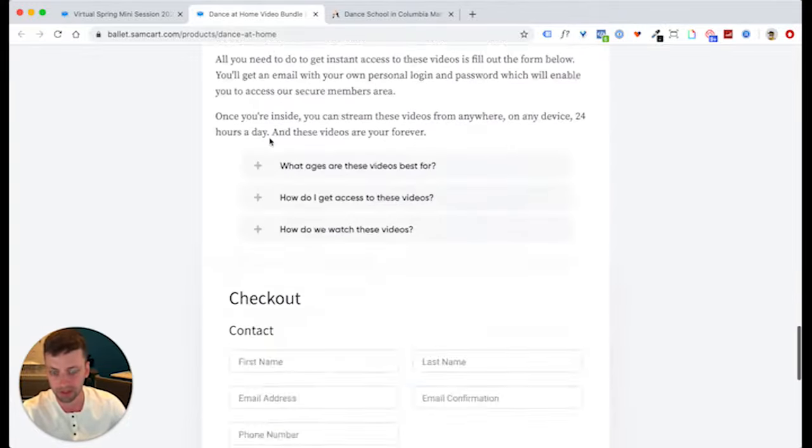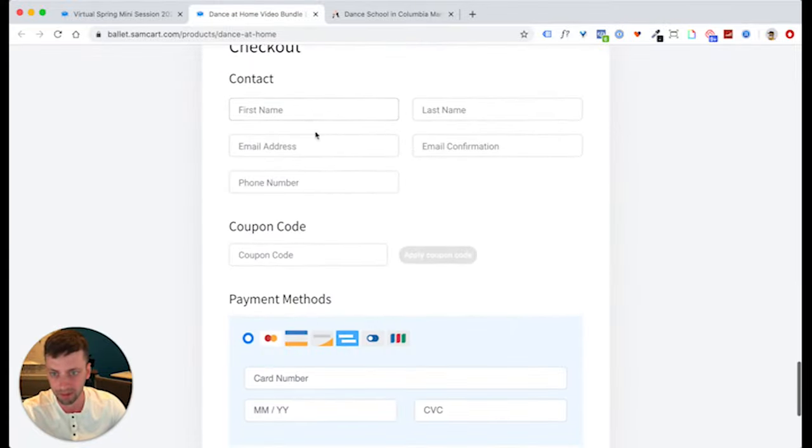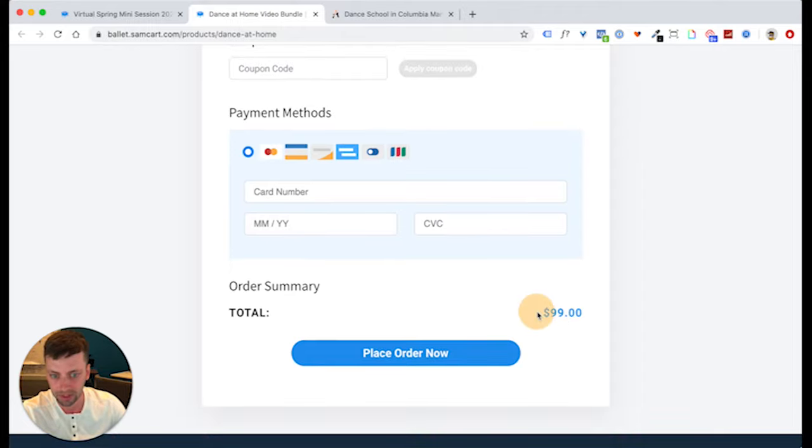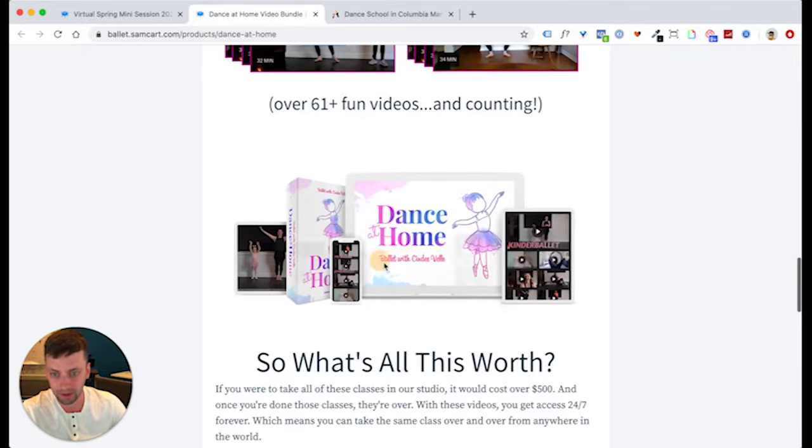So let me walk you through this first page. It's a very simple SamCart page — I think this is the Startup template, just one of our single column templates where the checkout form is at the very bottom. We're selling this for $99 retail; we sold most copies at $49. I got our designer — you can find anyone to do this on Fiverr — to come up with a little logo and create a set of images just to make the product feel real. That's one of the biggest things we teach in our One Page Blueprint process: you need to make your product feel real to people. If it's digital, show what it looks like on their computer, iPad, or phone — bring it to life, show the experience.